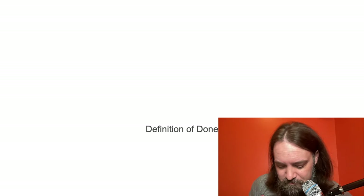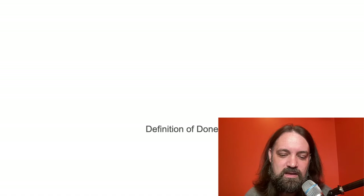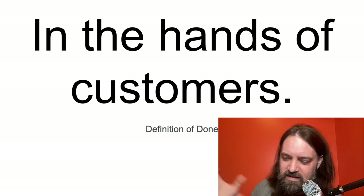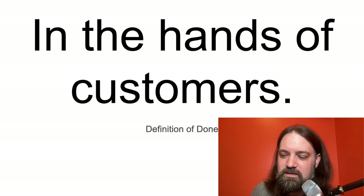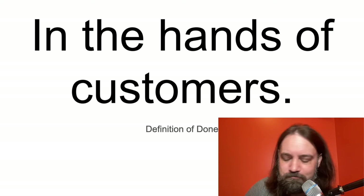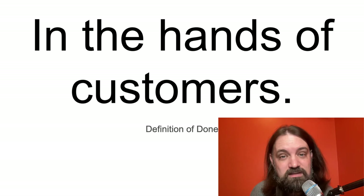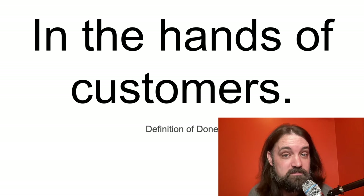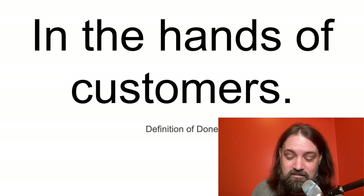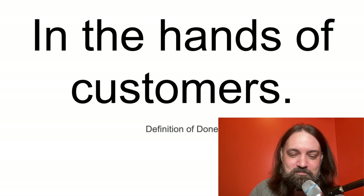Definition of done is nice — I've been on teams where everyone had a different idea of what testing means. In continuous delivery, it's pretty black and white: it's in the hands of users. That doesn't mean on prod; it means they can use it. Once you have canary releases in certain environments, it needs to be in the hands of customers. If you're doing Scrum with this, you can see how this changes everything: if the definition of done is 'the customer can use it,' there's no story point burn-down hacking.